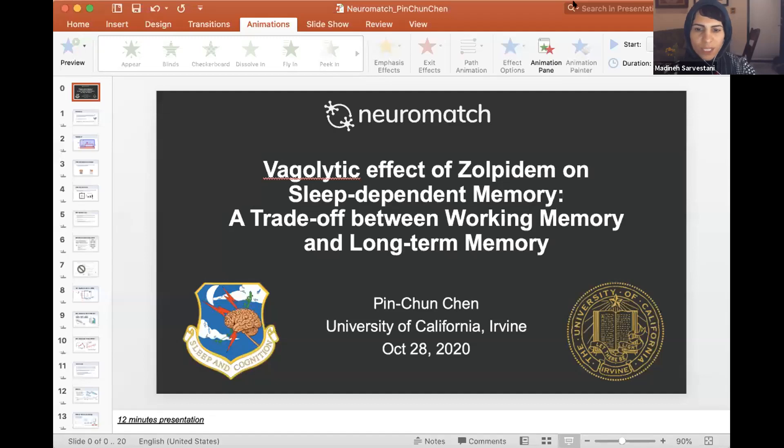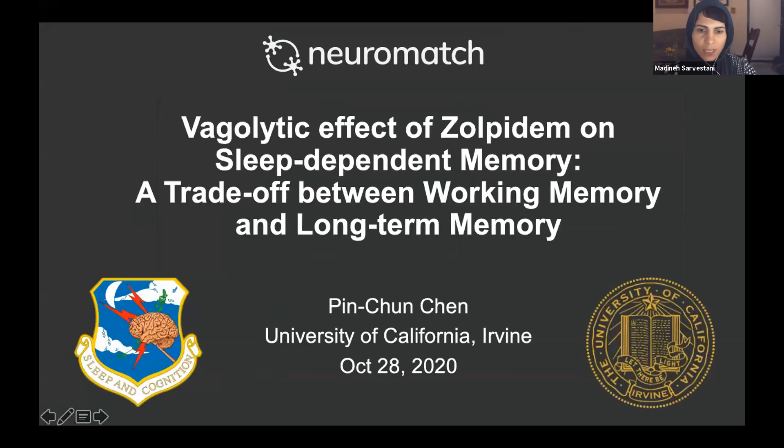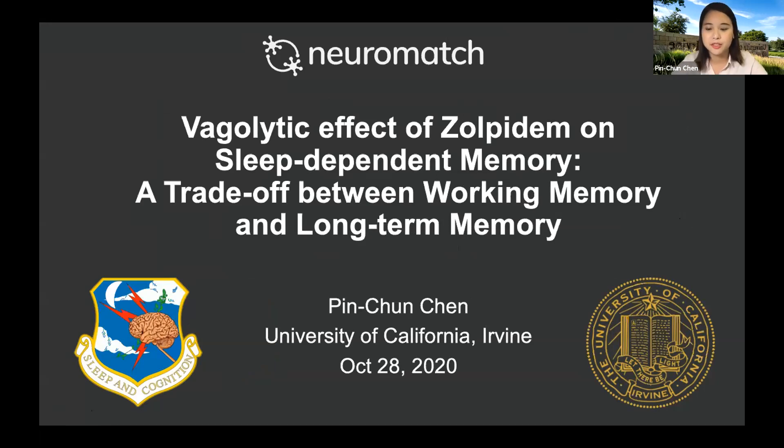Let's move on to our next speaker, Pinchan Chen, from the University of California at Irvine. She'll tell us about the vagolytic effect of zolpidem on sleep-dependent memory — a trade-off between working memory and long-term memory. Thank you for the introduction. My name is Pinchan Chen.